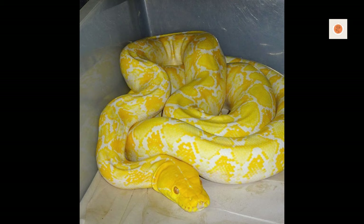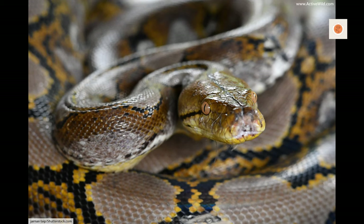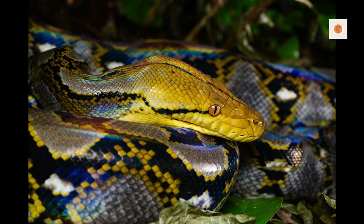Reticulated pythons are solitary ambush predators that use their bulk and brute strength to overpower prey as large as deer and leopards. They kill by constricting their muscular coils to cut off blood supply.